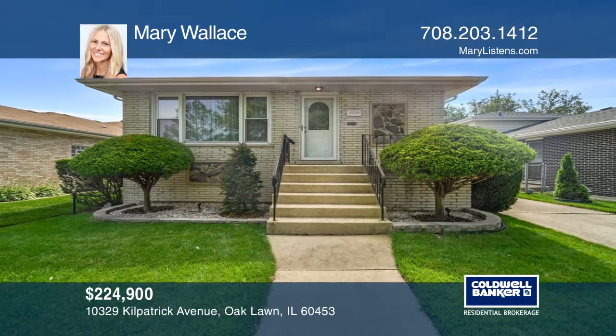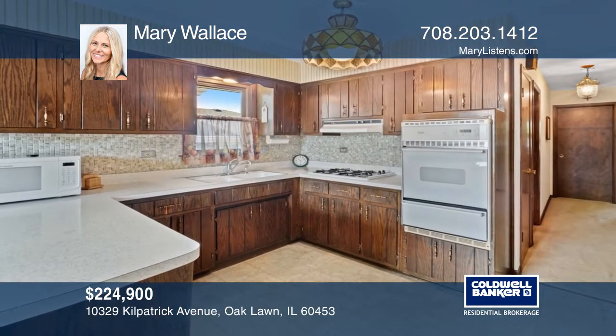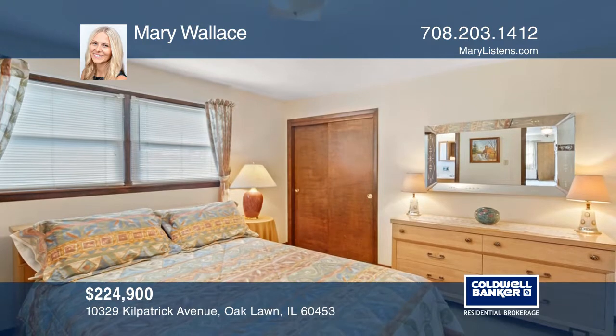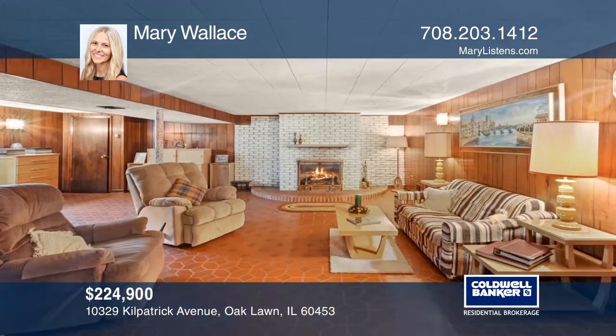This beautiful raised ranch in the Colmore School District offers an eat-in kitchen with newer vinyl floors and peninsula. The main level master suite has a full bath with a walk-in shower and an extra deep closet.